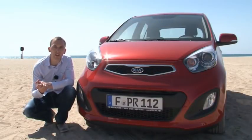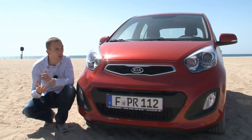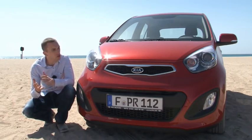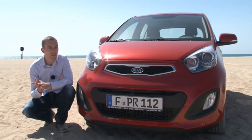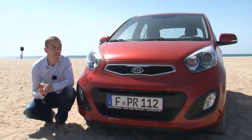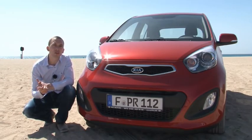With the new Picanto, it's the styling in particular that has undergone the greatest changes. The new generation is not as cute-looking as the former model. It's much more masculine and a bit on the macho side — it almost has an ominous look to it, thanks to Kia's signature double trapezoidal structure and the so-called tiger nose.